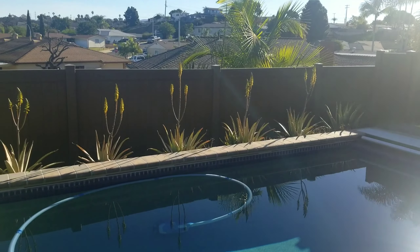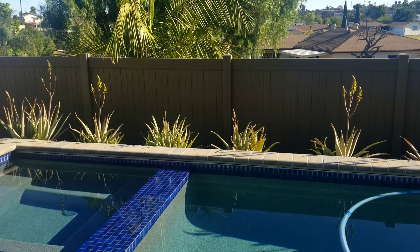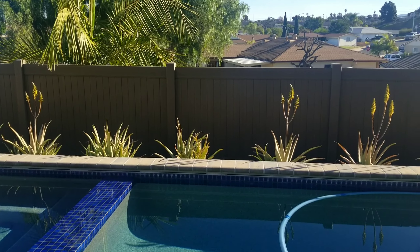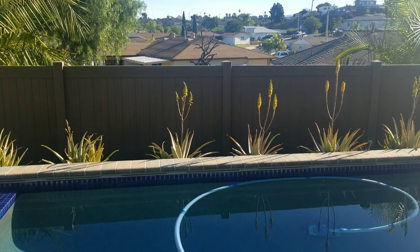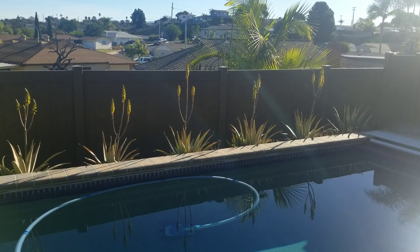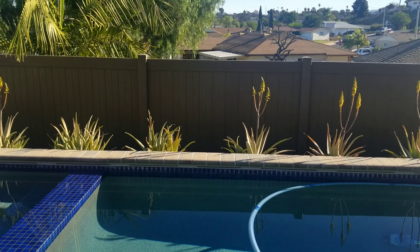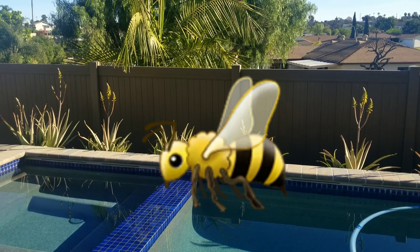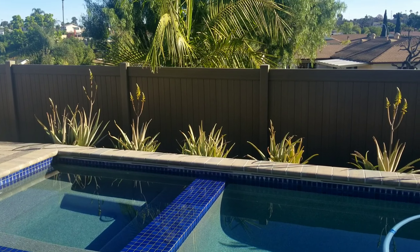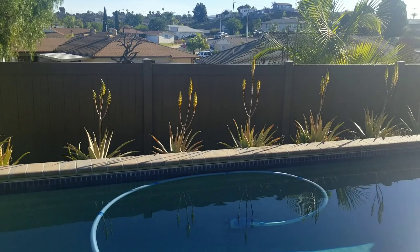I want to start by giving you just this broad overview of the aloe veras, and you can see that nearly all of them have developed the reproductive stalks and they're not small — they are huge. We have attracted honeybees which is perfect, but I'm not trying to get stung, so we're going to take the walk but I'm going to be going quick.